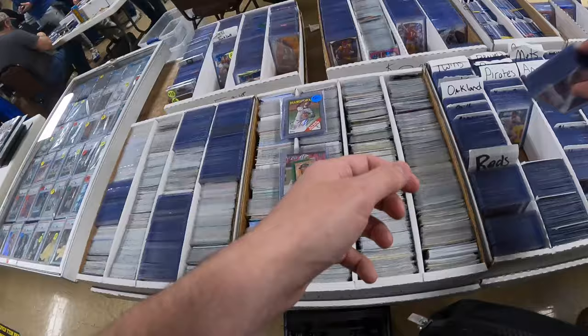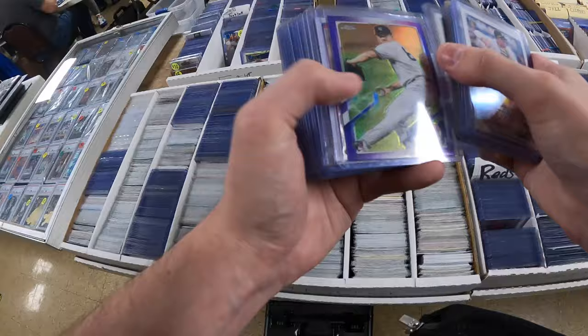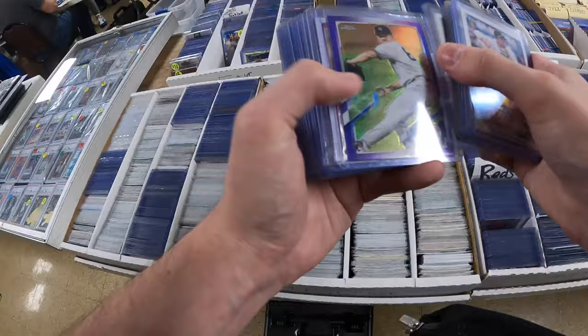I keep building up my stack — a little Andrew McCutchen mini, the Garrett Wilson card, and that Ryan Nelson. That's pretty much going to be it for me at this dealer's table. Let's see what he can do on a price for the entire stack.